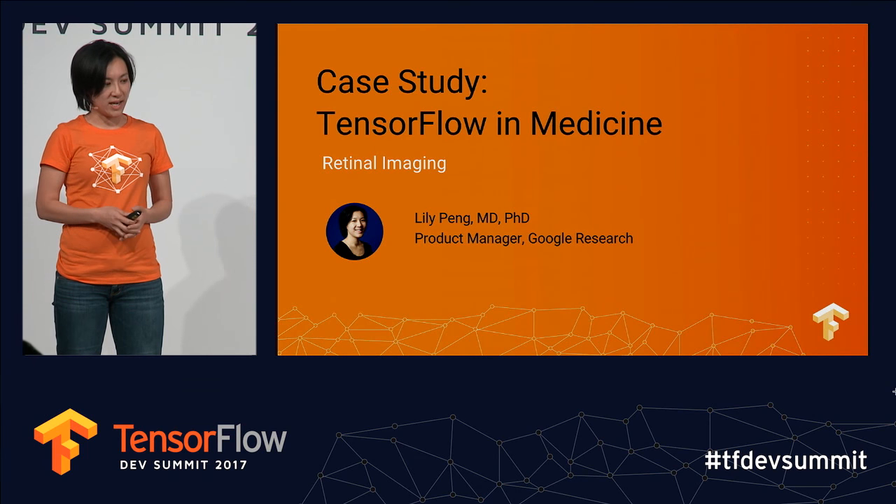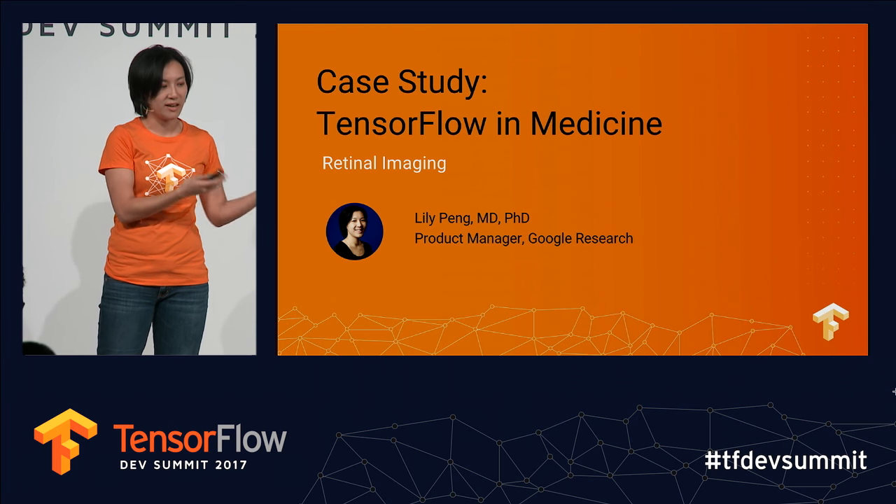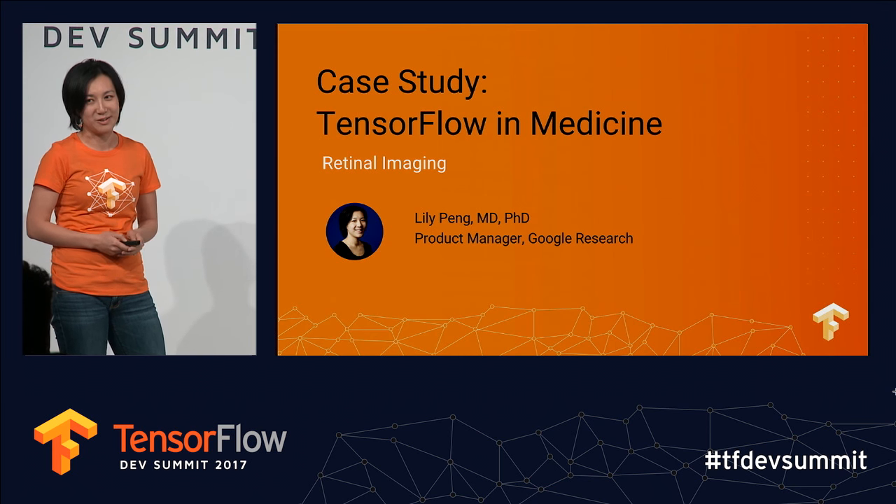Hi everyone, I'm Lily. I work on the medical imaging team in Brain, and in a previous life I was a doctor. I've been repurposed as a product manager at Google.